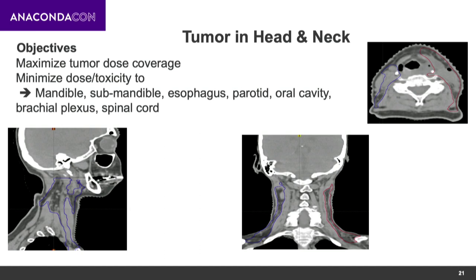Now to the results. We looked at two patients and compared, as testing cases, the manual iterative process versus the automated MCO (multi-criteria optimization) approach. The first case is a head and neck cancer patient with treatment sites on both sides of the neck. In the CT cross-sections, contours in blue and red are the regions we need to radiate; everything else is healthy tissue we need to spare. For example, you can see the spinal cord inside the vertebral body. There are many organs at risk: the mandibles, submandibular glands, esophagus, parotid, and oral cavity.